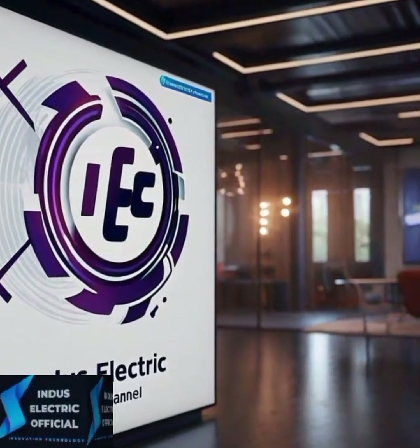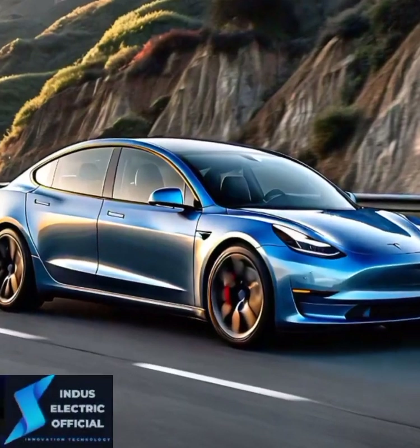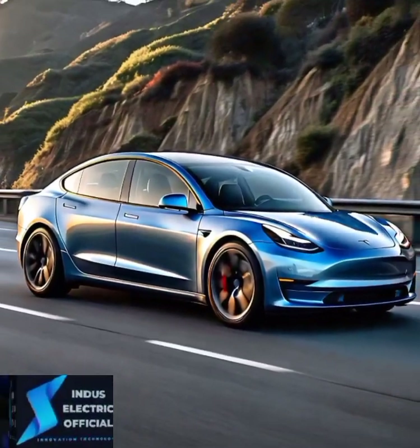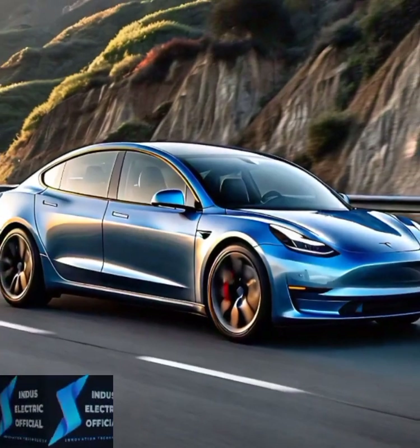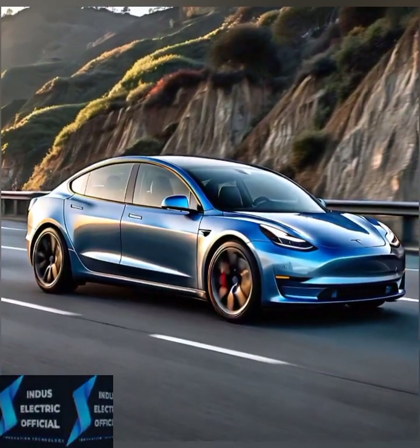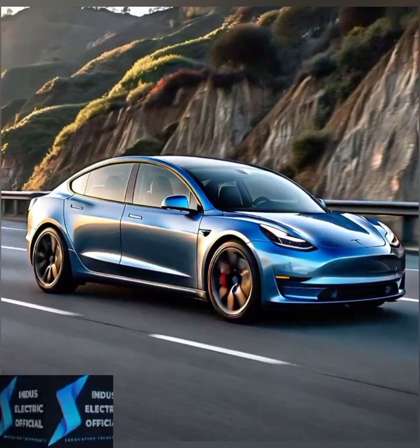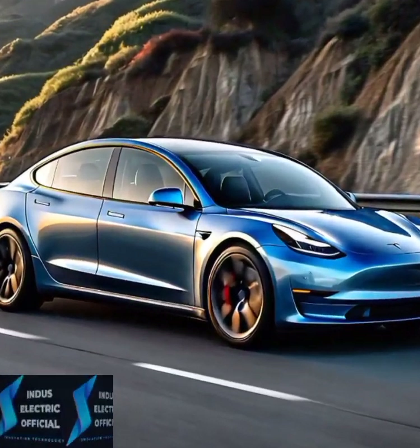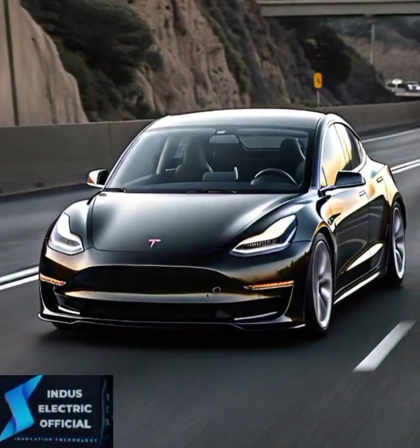Hello everyone, welcome to our channel IndusElectic Official. Imagine sitting behind the wheel but not touching the steering wheel — the car is driving itself. Sounds futuristic, right? Well, the future is here with the Tesla Model 3 and its ground-breaking autopilot system. In this video, we will explore the key features of Tesla's autopilot, how it works, and why it's changing the way we think about driving.